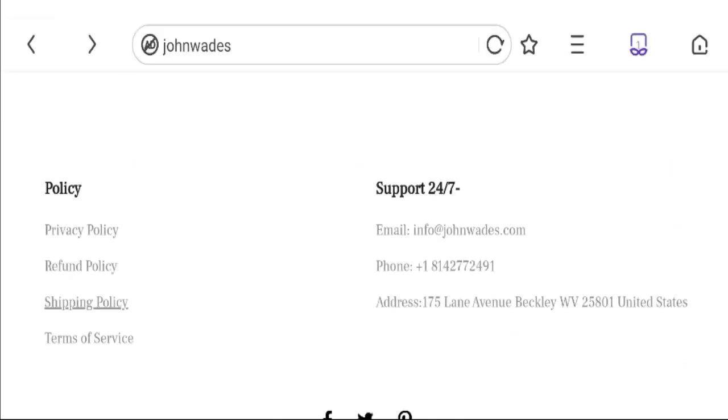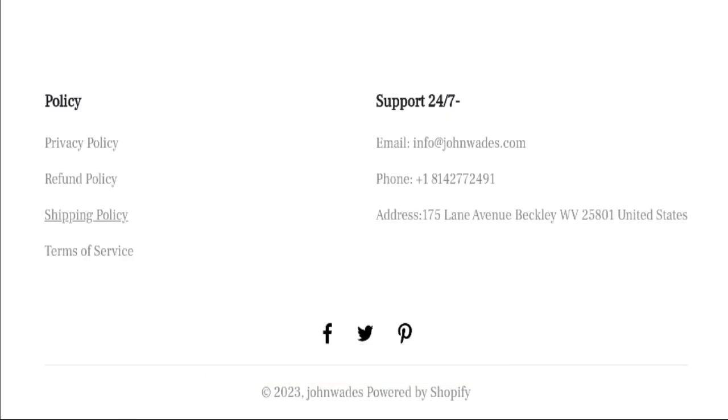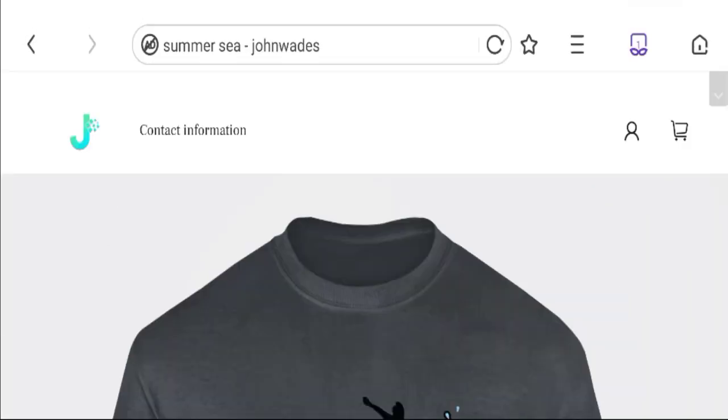Now it's time to discuss other important legitimacy details. This site is protected through HTTPS protocol and SSL integration to keep the digital transaction safe. Now talking about the domain information — the domain name was created on 22nd of June 2022 and will expire on 22nd of June 2023. So this is a 6-month-old site.